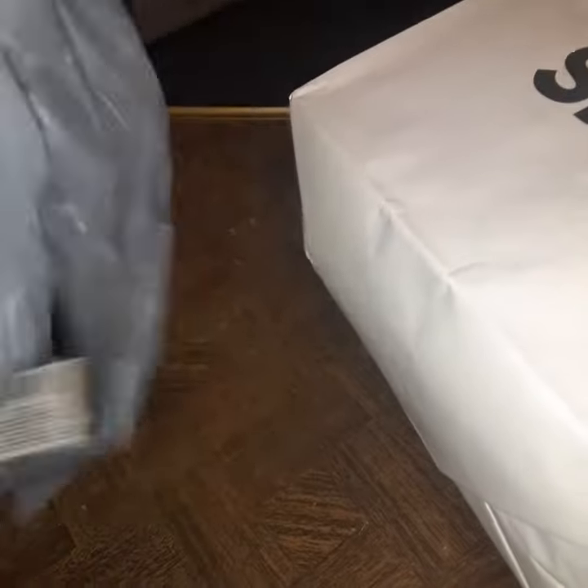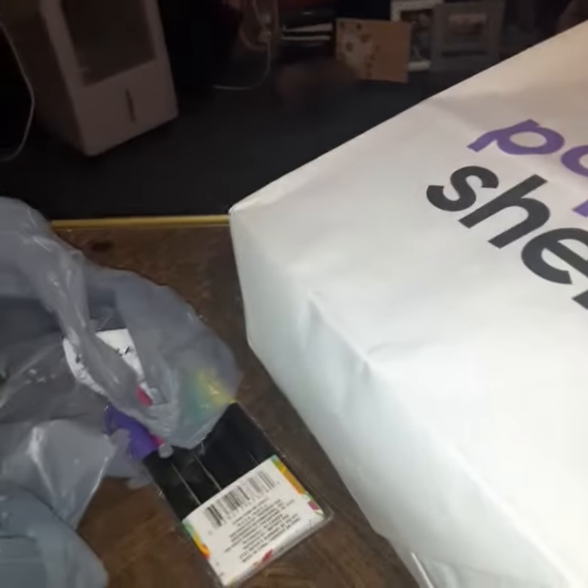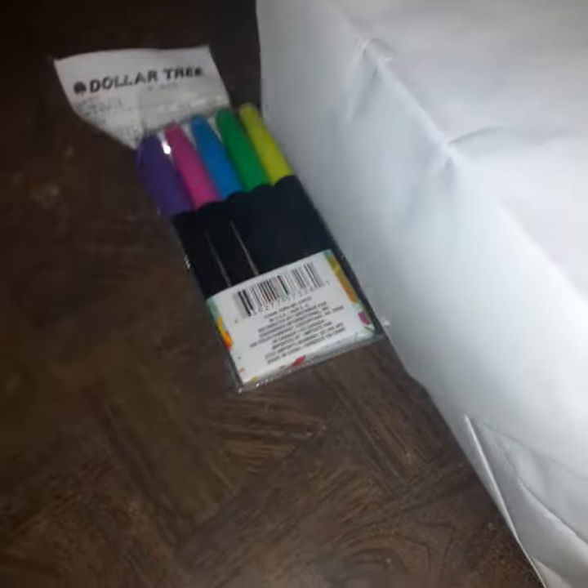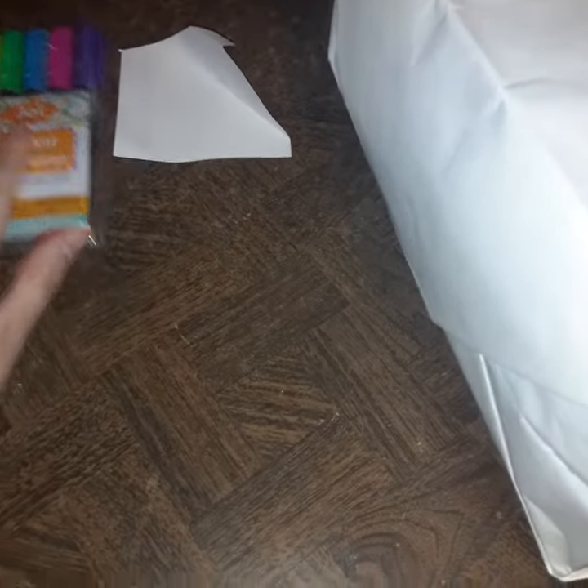And do you know what I got at Dollar Tree? Got some markers. A dollar twenty-five is like a good deal. Yeah, pretty good idea.